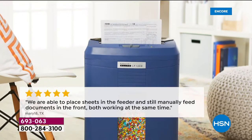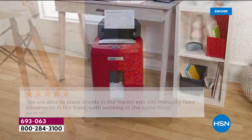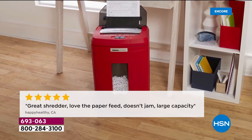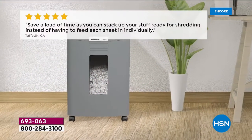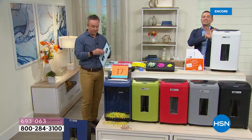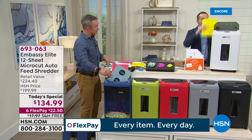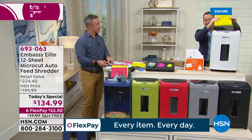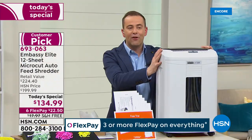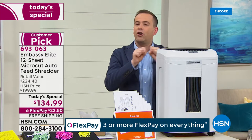Set it and forget it with this one. The reviews are through the roof — it's a customer pick through and through. A lot of folks mentioning the feeder, because that's a big point of difference. Most of us who've owned a shredder had to stand there and do it manually. This is not a manual shredder if you don't want it to be. You can truly stack the paper and it will go to work by itself.